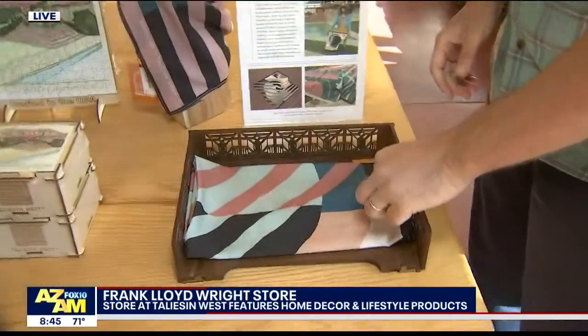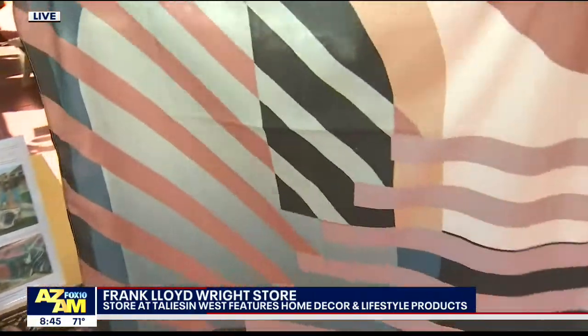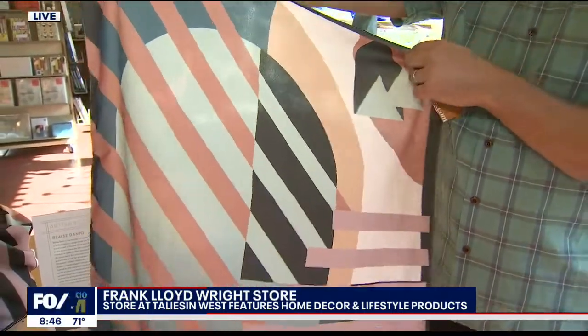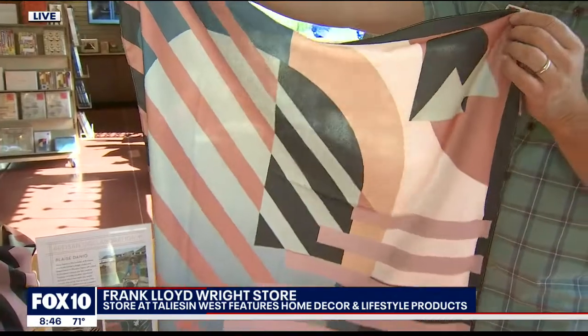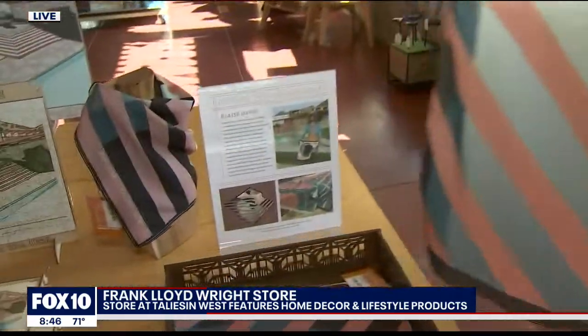And here we have a beautiful scarf, inspired by Frank's designs. Blaise Danio is another local artist — you'll see her murals around town. You might recognize the color palette. This is a design she came up with based on the stairs at Taliesin West.